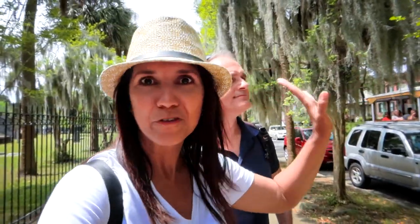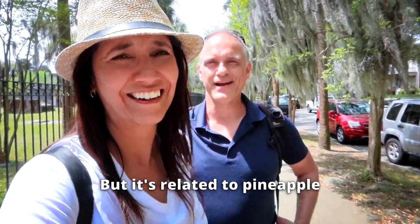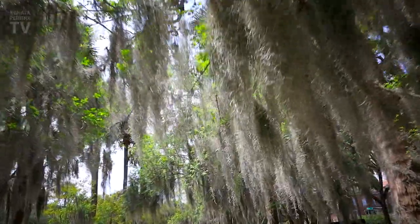You see this here? It's everywhere in town, hanging from the trees. This is called Spanish moss, but it is not Spanish and it isn't a moss. But it's related to pineapple. Both absorb water and nutrients from the air.